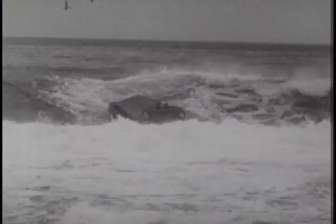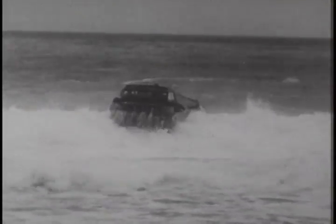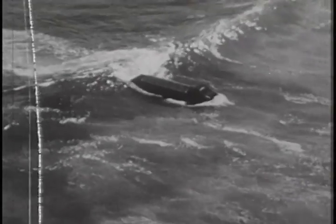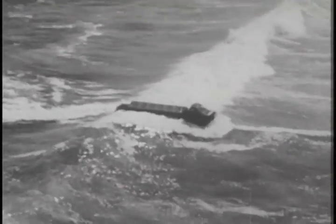The raging Pacific doesn't want to let go, keeps throwing breaker after breaker at the Drake in a violent attempt to capsize the craft. But the sturdy vehicle, the first eight-wheel amphibious truck ever designed, comes through it all triumphantly, even taming one of the wild waves and riding it back to shore in victory.